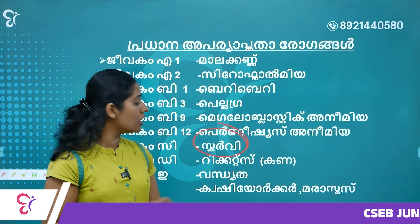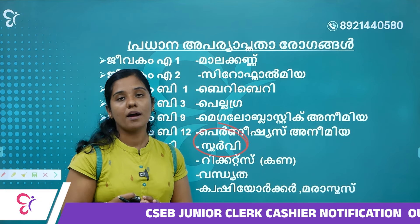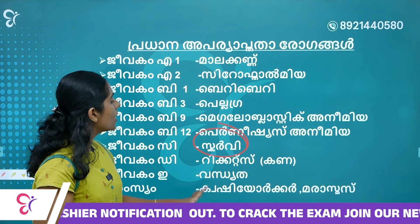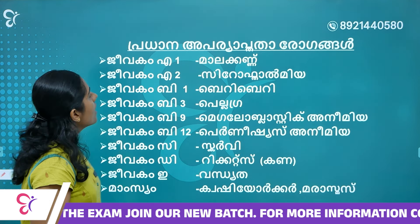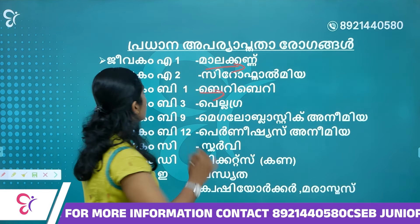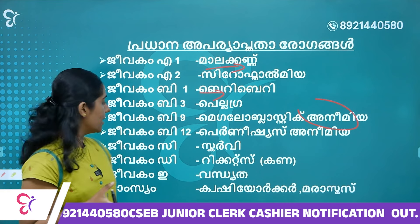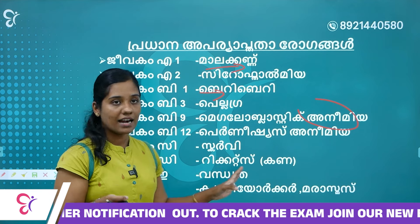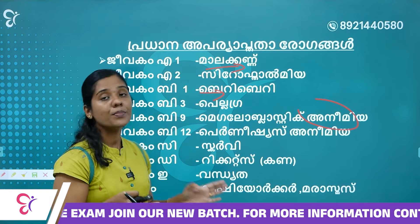Vitamin D deficiency causes Rickets. Vitamin E deficiency causes Xerophthalmia. Summary: B1→Beriberi, B3→Pellagra, B9→Megaloblastic Anemia, B12→Pernicious Anemia, C→Scurvy, D→Rickets. Protein deficiency causes Kwashiorkor and Marasmus.